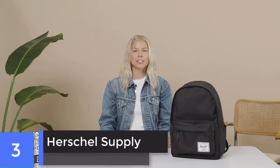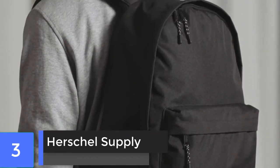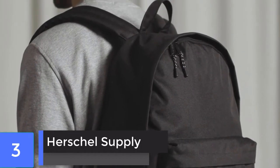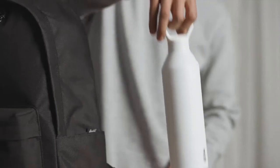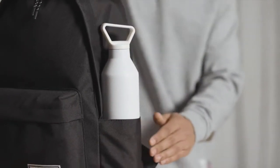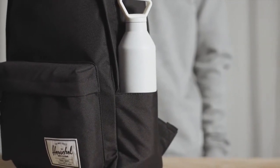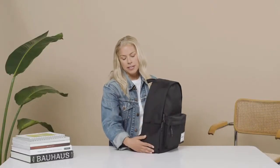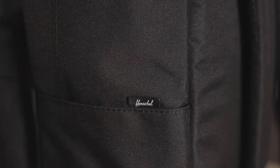Today we're going to talk about the Herschel Classic Extra Large backpack. We designed this bag especially for back to school, and we have two other silhouettes — a Classic Mid and a Classic. This is the Classic Extra Large at a 30-liter volume. Getting into the details, we have two water bottle pockets on the side that actually go inside the bag itself, keeping it nice and clean. We've used the same 600-denier fabrication throughout the whole bag for a sleek, beautiful look.